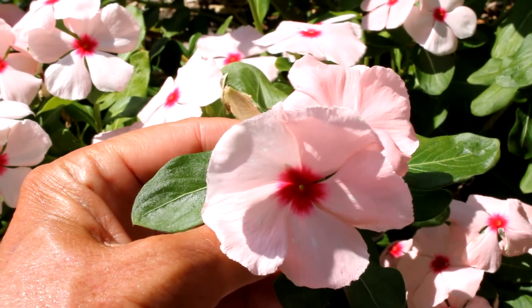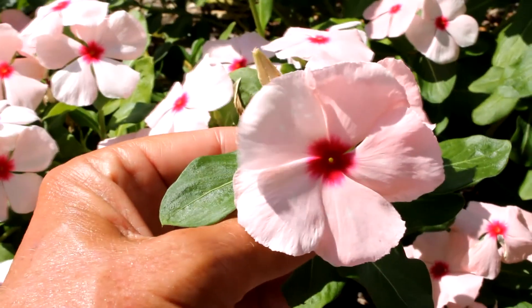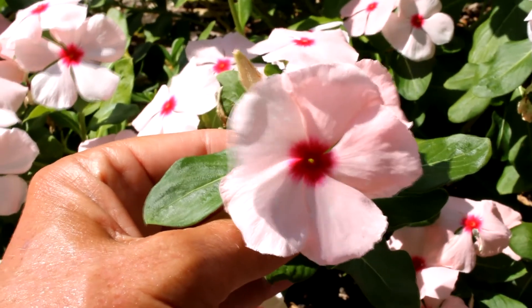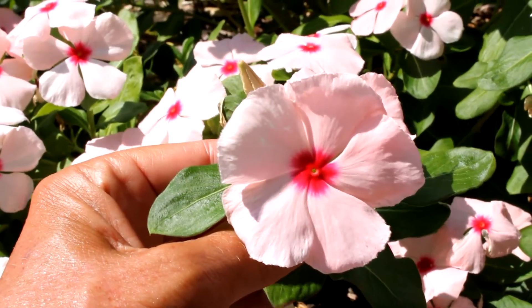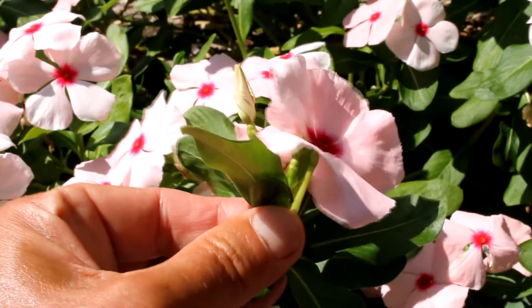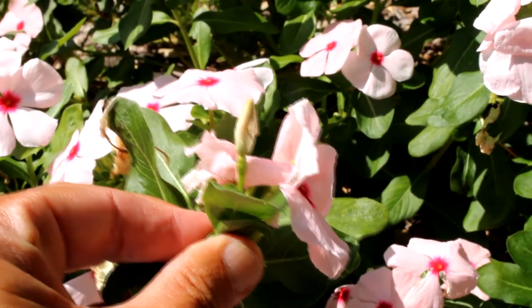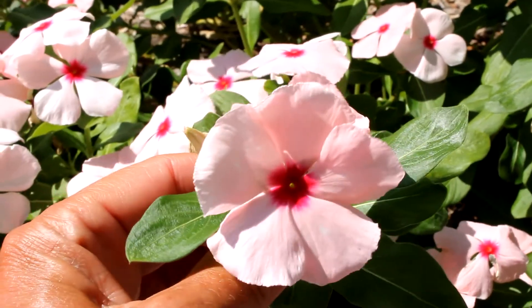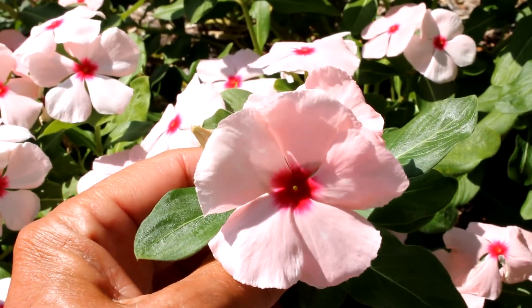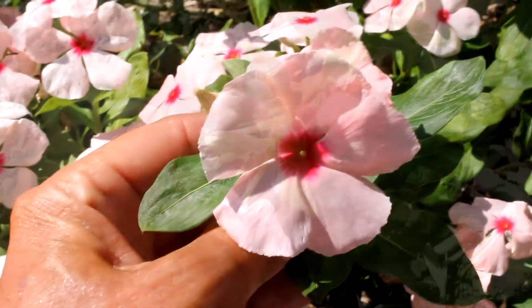These beautiful flowers bloom all summer from July through September, even in the hottest temperatures. The flower is a slender tube with five spreading lobes which lay out flat like this. Ours are pinkish with a red center, but you can also find them in white, peach, mauve, and scarlet.